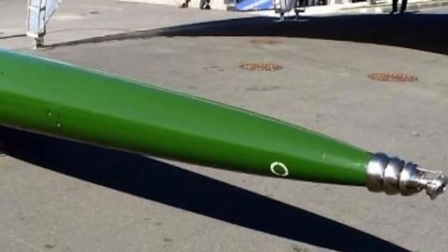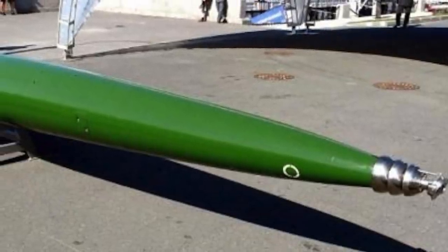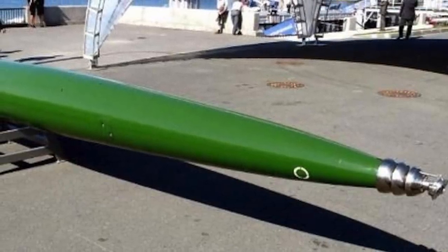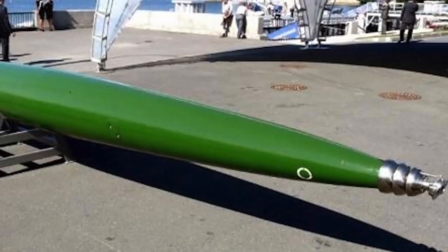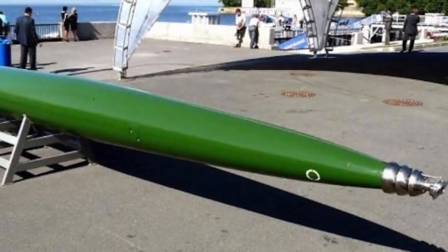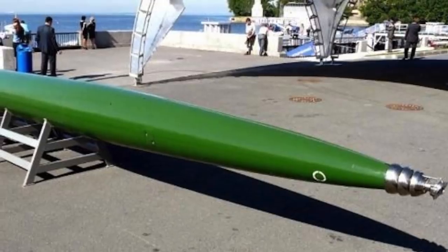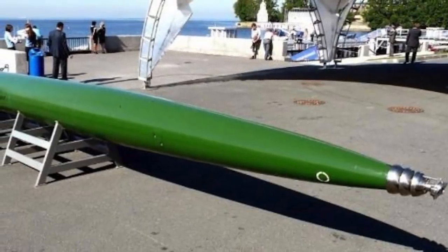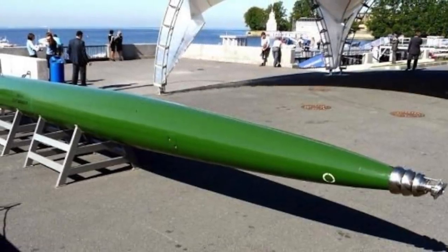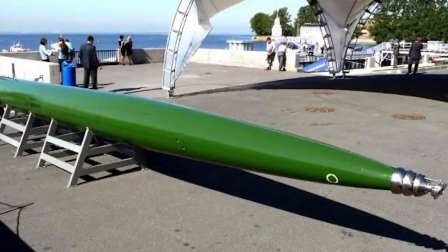The Shikval is launched from 533 mm torpedo tubes at 50 knots — 93 km per hour — before its solid fuel rocket ignites and propels it to speeds of 200 knots or 370 km per hour. Some reports indicate that speeds of 250-plus knots may be achieved, and that work on a 300-knot — 560 km per hour — version was underway. However, the torpedo has a limited range of around 11 to 15 km, which is about a third the range of America's Mk 48.